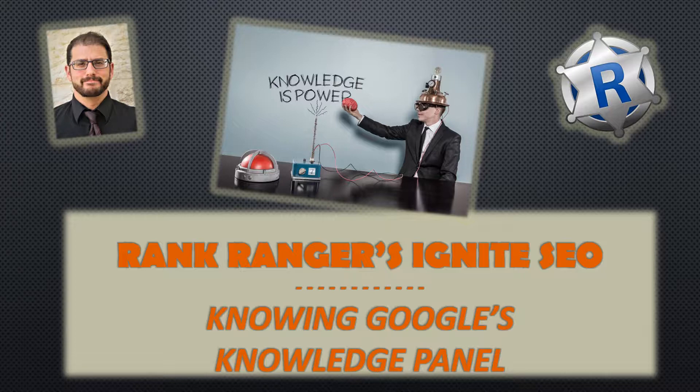I'm Morty from Rank Ranger, and welcome to the second installment of the SEO Ignite series, where we'll trek through the boundlessly brilliant and downright brazen Google Knowledge Panel lickety-split in line with the Ignite format.